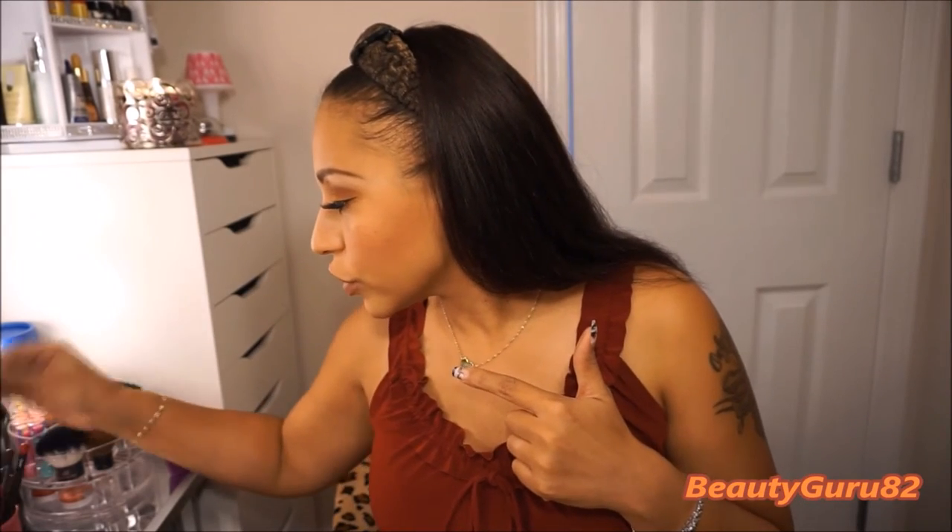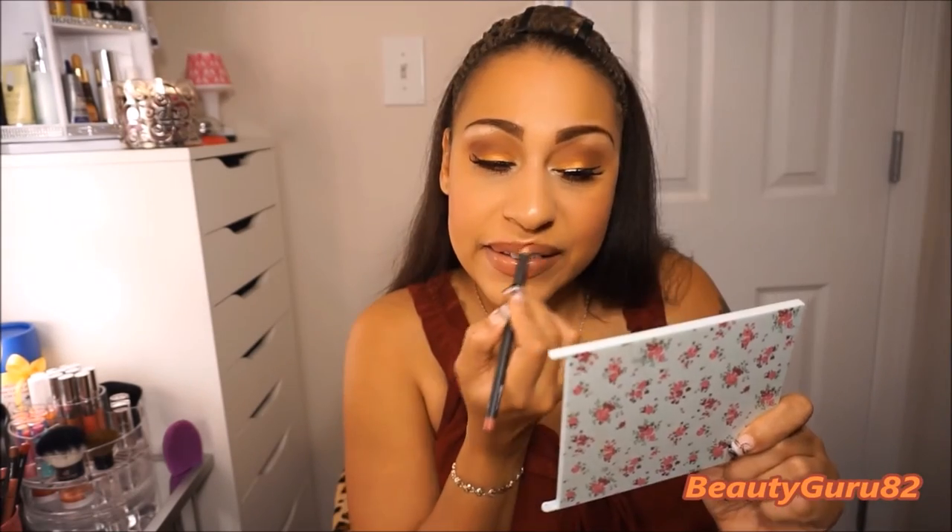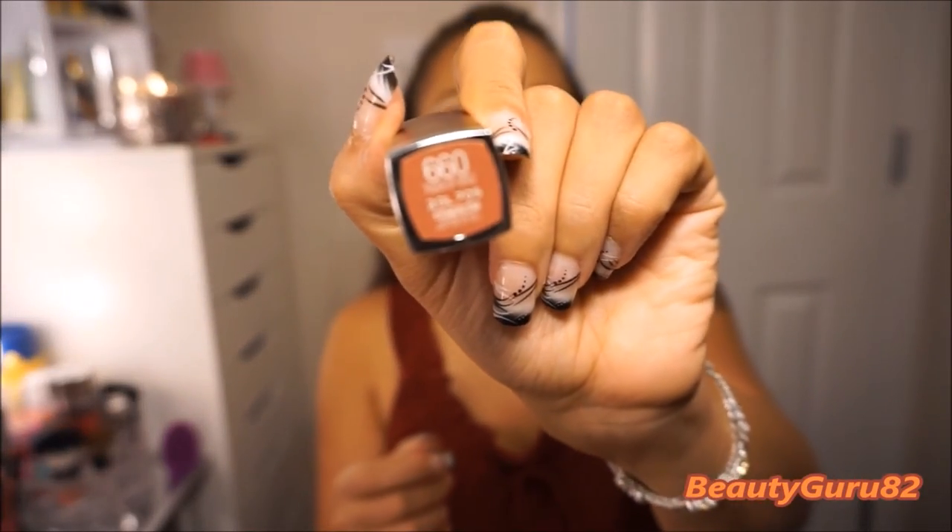For my lips, I'm going in with my MAC Soar lip liner and lining my lips — I absolutely love this lip liner. Then I'm going in with the Maybelline Color Sensational creamy matte lipstick in the shade Touch of Spice — my absolute favorite lipstick. I'm going to use the L'Oreal Infallible Pro Spray to set my face. This is the completed look — I hope you enjoyed this.